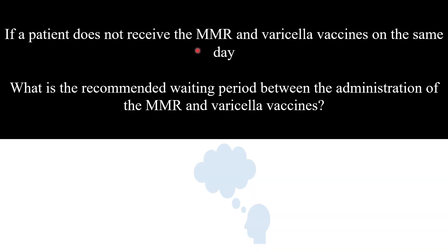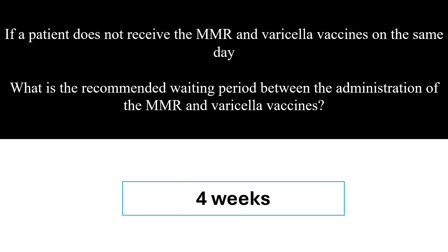If a patient doesn't receive the MMR and varicella vaccines on the same day, what is the recommended waiting period between the administration of the MMR and varicella vaccines? At least four weeks.